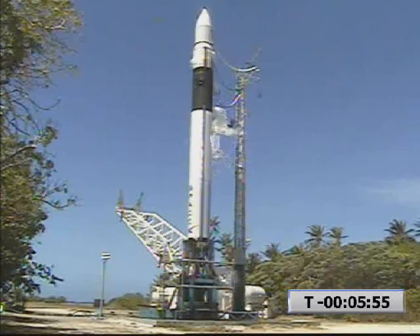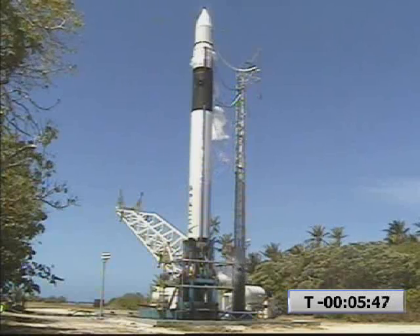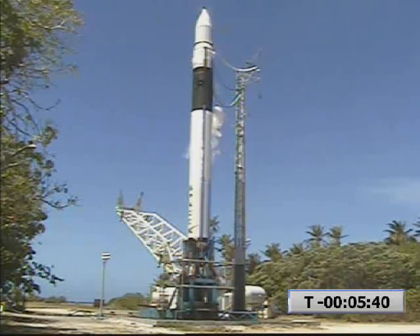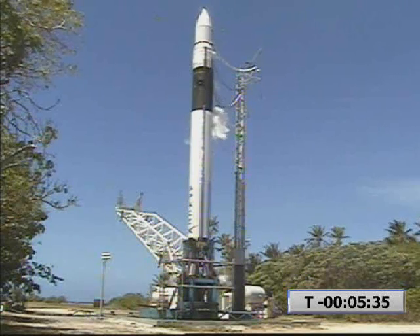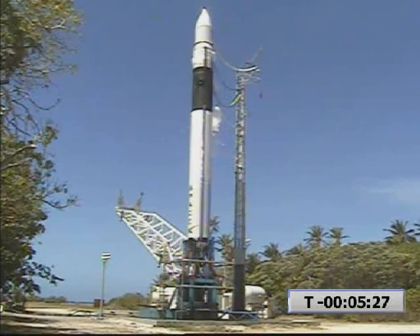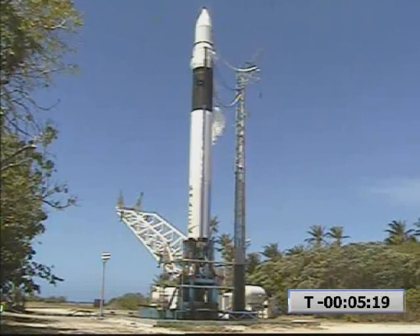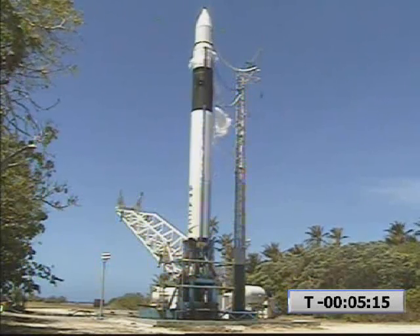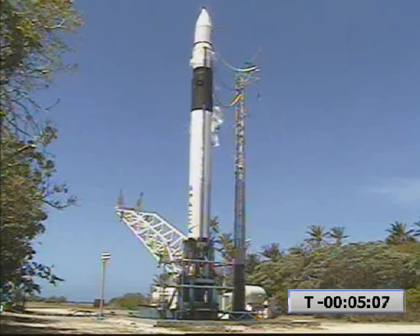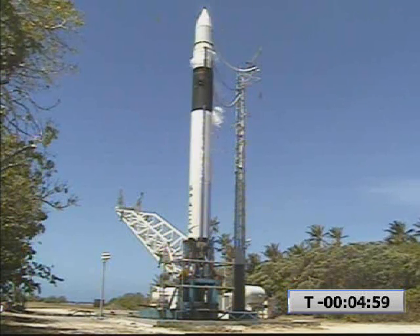Pyro power is confirmed on both stages. Vehicle release is reset. Release power is enabled. NEP 1 to 600. South line is complete. Fuel pre is open. On my mark will be at T minus 5 minutes and counting. Prop confirms fuel pre open. 2, 1, mark. T minus 5 minutes and counting.